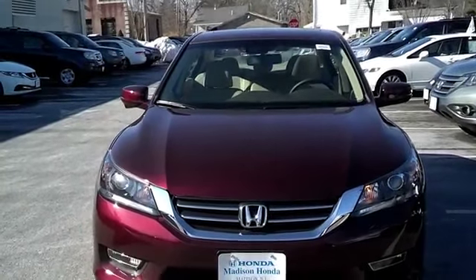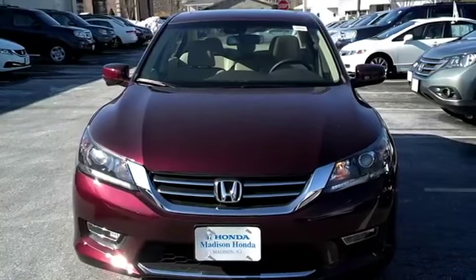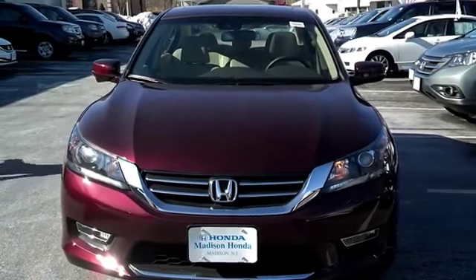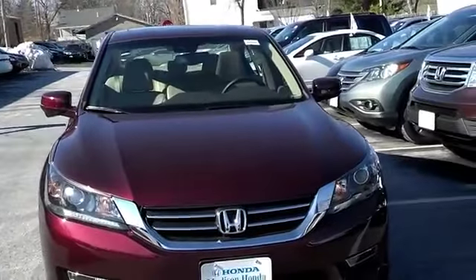Hello, my name is Diana Artesona with Madison Honda in Madison, New Jersey. Today we will be looking at the brand new, redesigned 2013 Honda Accord EXL, which has been named 2013 Car and Driver's 10 Best Car for a record 27th time.